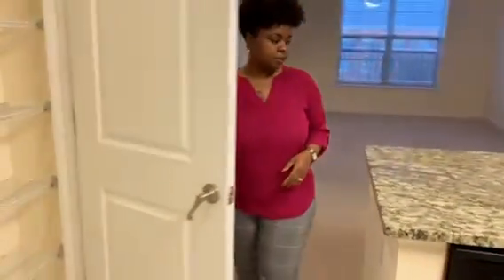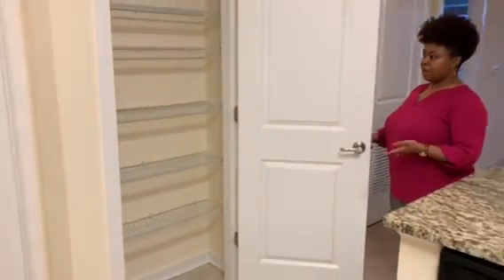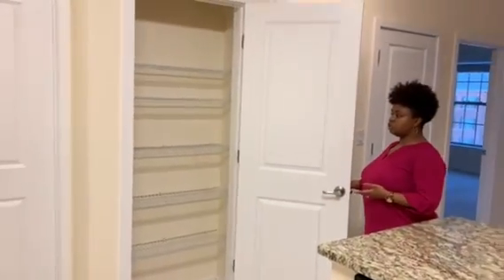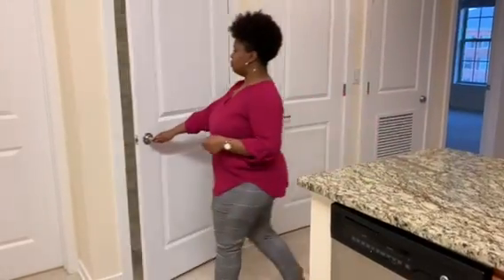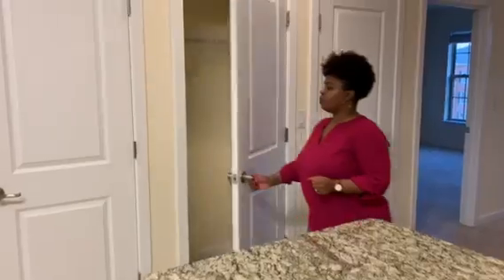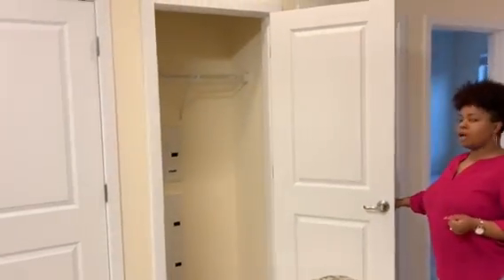Over here we have your pantry — extra storage space in addition to the cabinets you have in your kitchen. And here we have your coat closet.